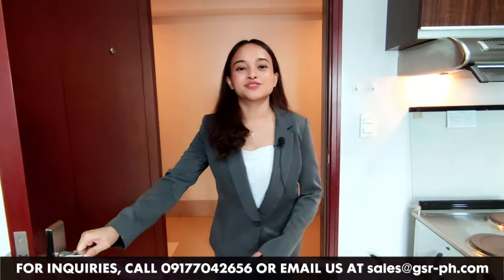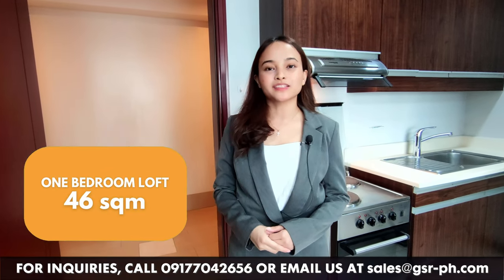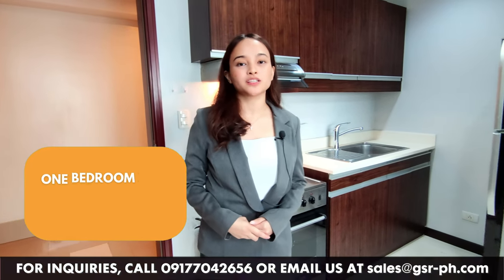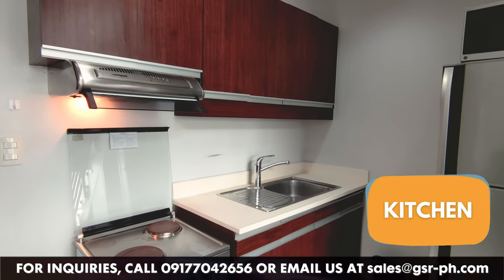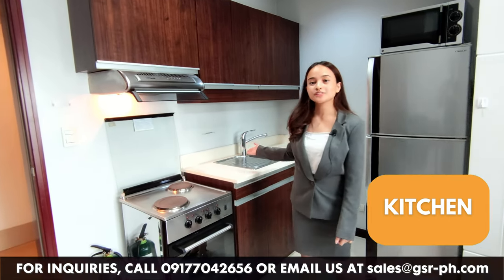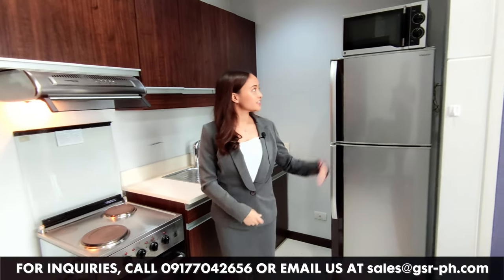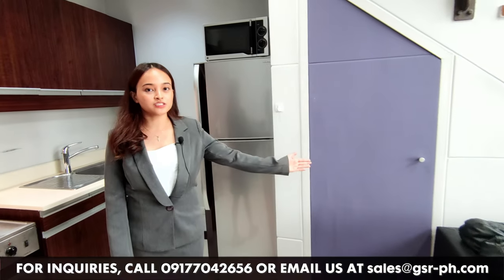Welcome to this fully furnished condo unit here at the Eton Residences Greenbelt. It has a total living space of 46 square meters. Upon entry, you will see your kitchen area where you have your range electric stove, a range hood, countertop with sink, built-in cabinets, and here is your refrigerator and the microwave. And here is your storage space.